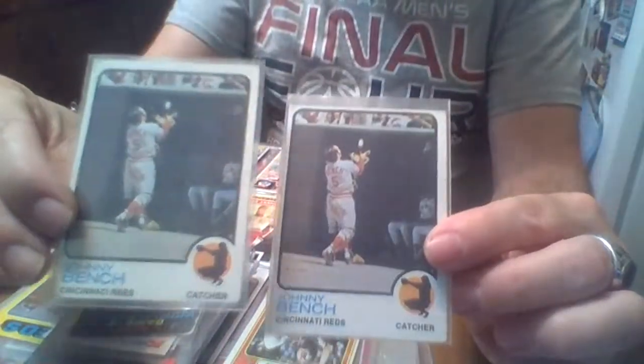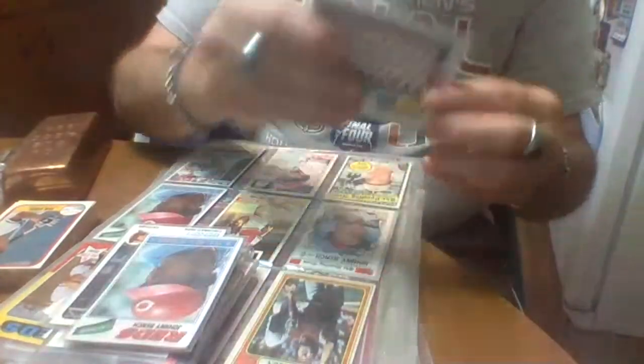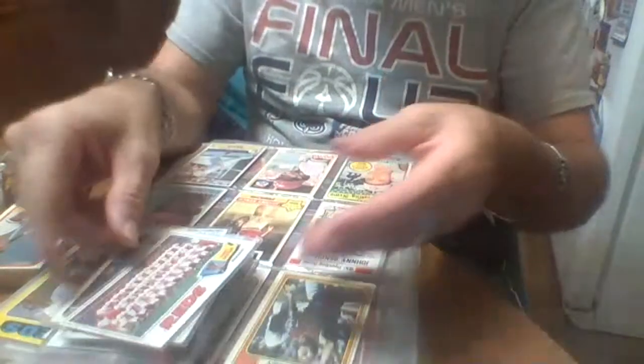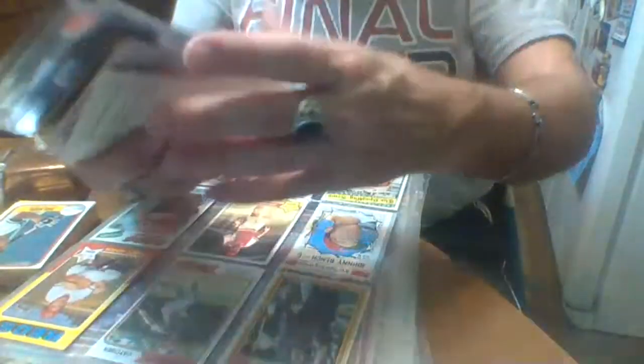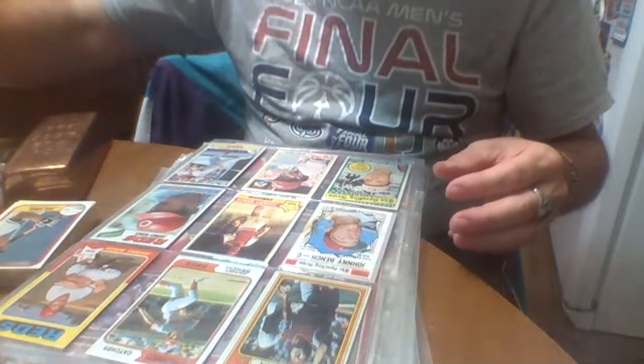Here's some more '73s, '77. The Reds 1977 team card — which I have more team cards too; I don't know where I put all of them. Put these over here, here yeah.